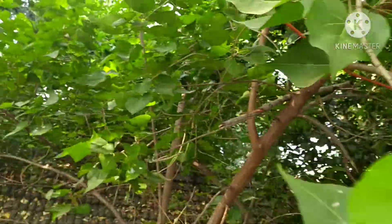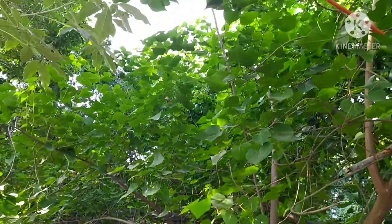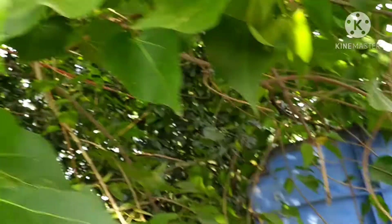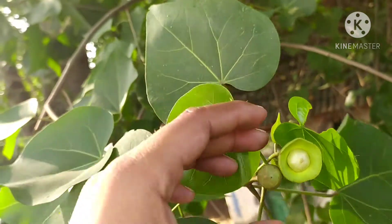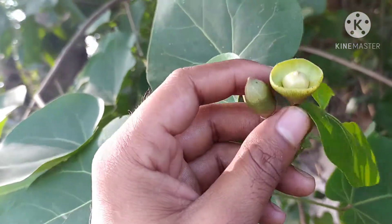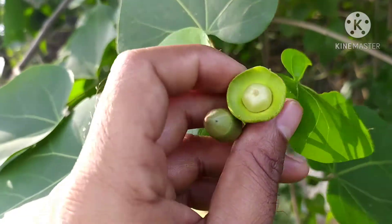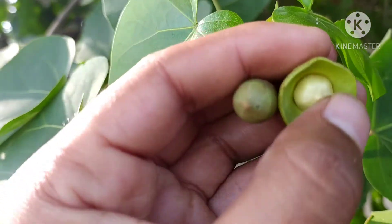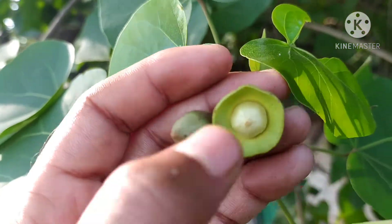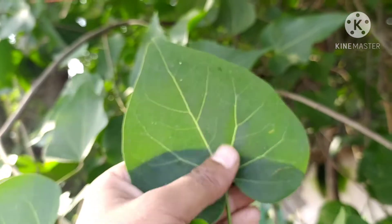It also has some religious value in Hindu mythology, but here I am not going to explain the medicinal and religious information. You can find a number of videos on YouTube by searching the uses of Thespesia populnea. The main purpose of sharing this video is to share information from a landscape point of view. This is an evergreen tree.